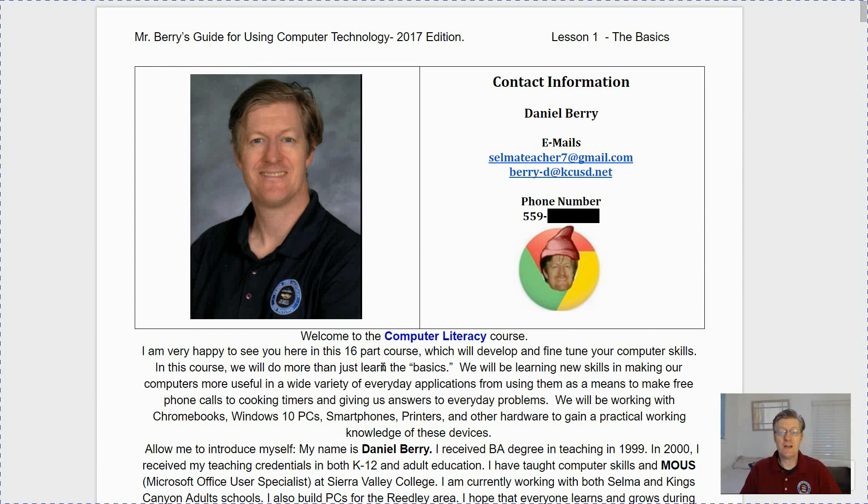Here's my contact information. I have two emails: salmateacher7@gmail.com and berry-d@pcusd.net, and I'll give you my phone number in class.